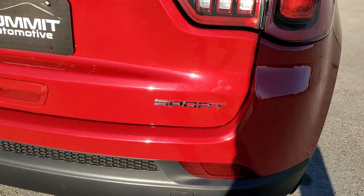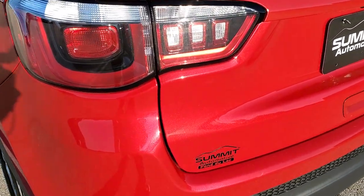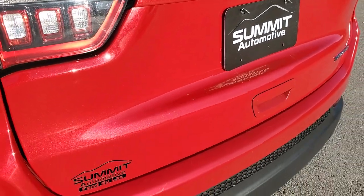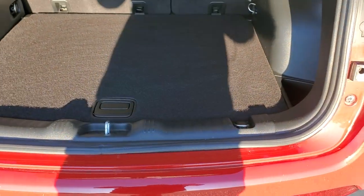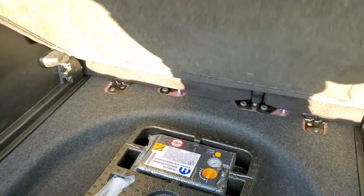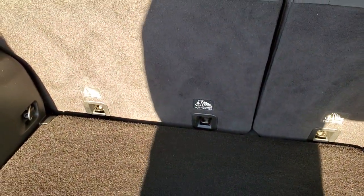As we come around to the back, the rear bumper is in great shape — no dents, dings, or cracks. You can really get a good idea of that metal flake in the paint. Really a good-looking color. It has a backup camera, chrome Jeep logo and Sport logo. The back storage area is very nice and clean, and it comes with the tire inflator kit. Those seats do fold down for extra storage.